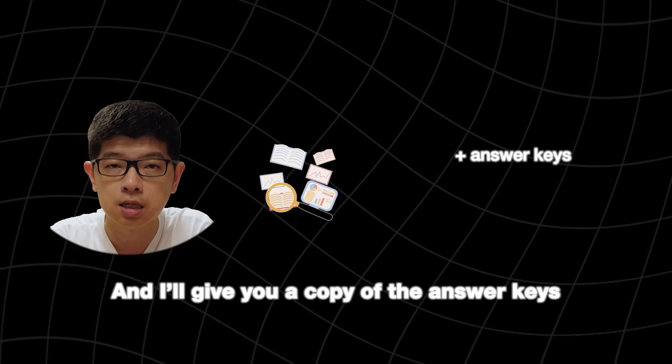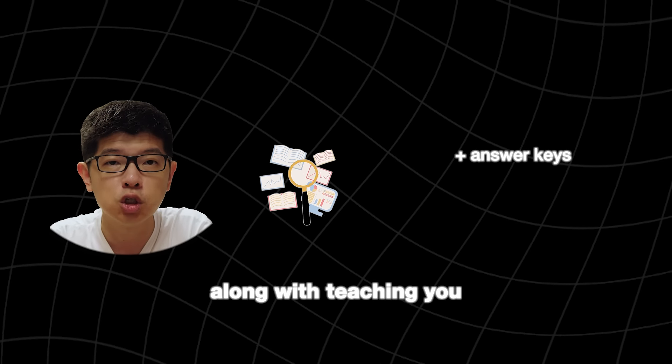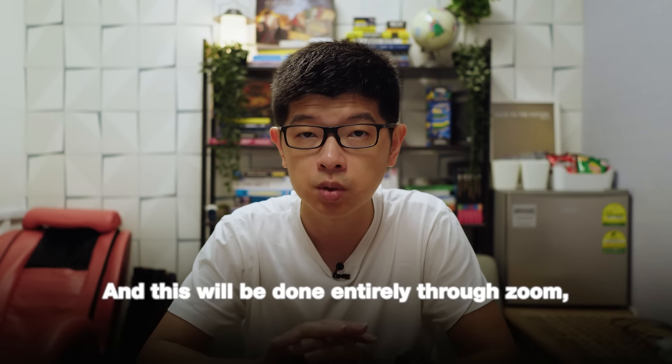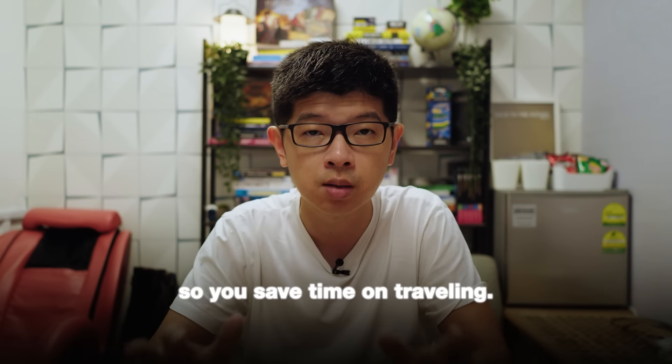I'll give you a copy of the answer keys that we've designed, along with teaching you how to structure your answers, how to break down the questions, and write good quality evaluation. And this will be done entirely through Zoom, so you'll save time on travelling.